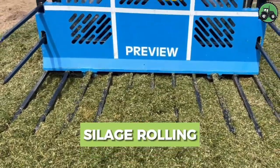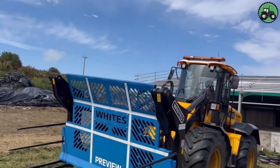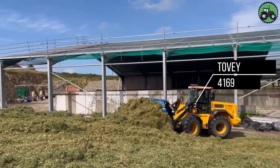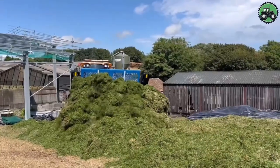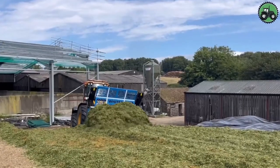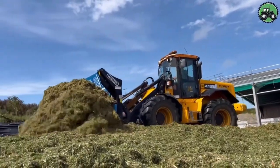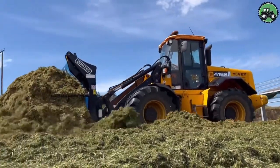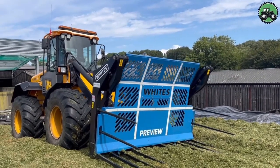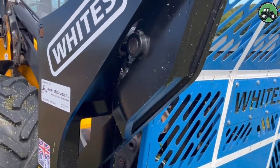Dive into the world of silage rolling with the TOVI-4169, a machine that redefines efficiency and precision in the agricultural industry. The TOVI-4169's advanced features and expert engineering make it a cornerstone of silage management, enhancing crop quality and livestock nutrition. From dairy farms to livestock operations, this machine plays a pivotal role in supporting agriculture and ensuring high-quality feed for animals.